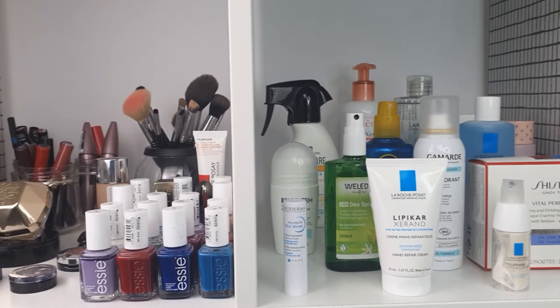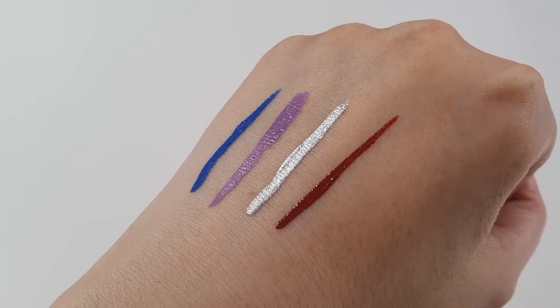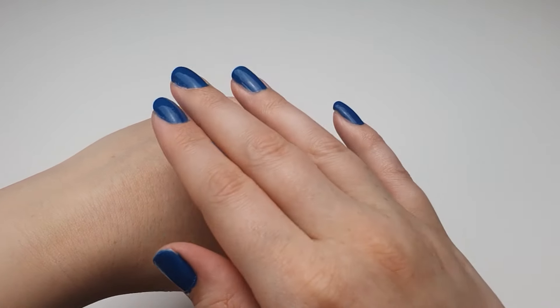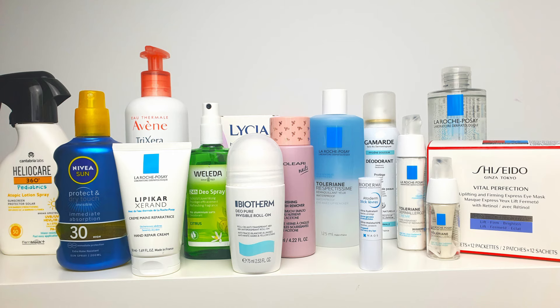Welcome back to part two of my vanity tour. In this segment, we're diving into my makeup collection — from bold eyeshadows and eyeliners to everyday essentials. Join me as I showcase my must-haves, but also some product mistakes along the way. In part one, I covered my skincare, or more broadly, personal care collection.